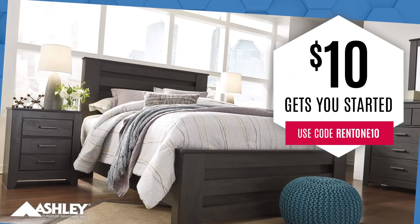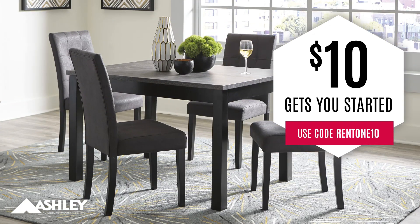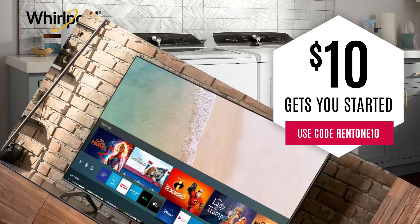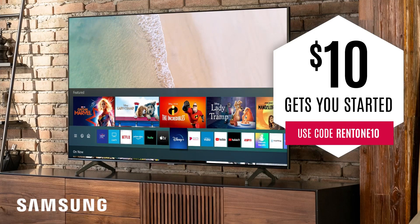$10 gets you started on name brand bedroom sets, dining room tables, sectionals, sofas, love seats, laundry sets, electronics, and more at shoprentone.com.